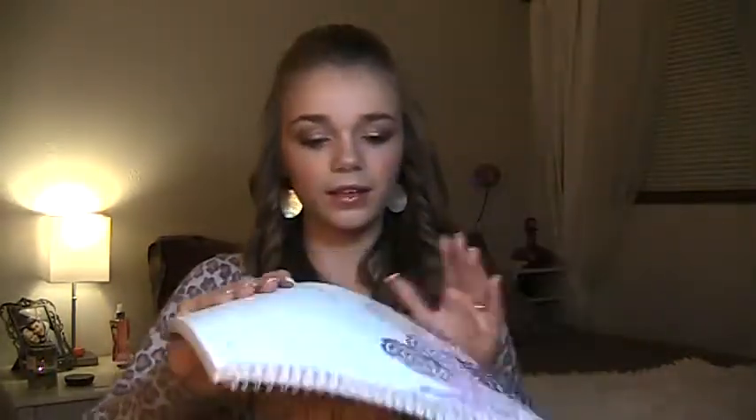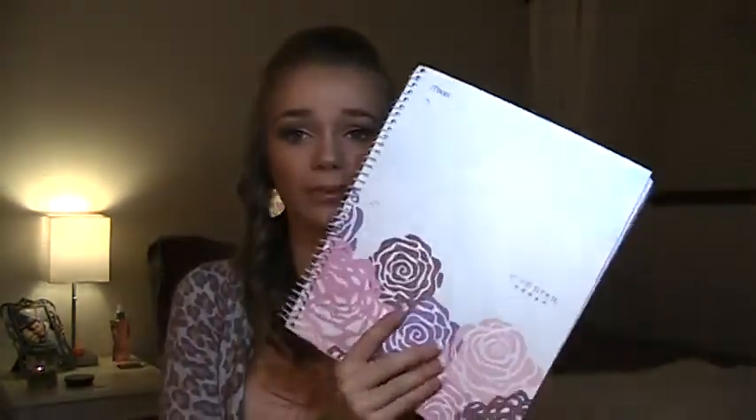I have another binder but I guess I left it in my locker tonight — it has all my other classes in it. I also have a spiral notebook for notes — it's pink — and another one for math. I got all my school supplies from Walmart and a little bit from Fred Meyer's.